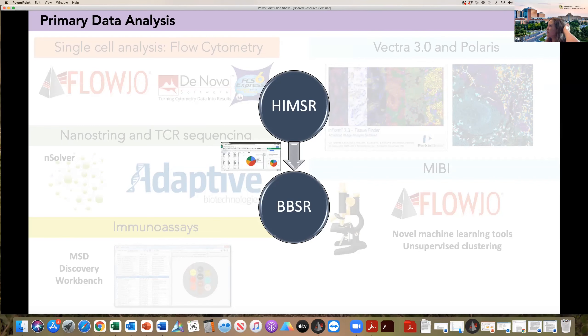We also have training available. If you're interested in learning how to do image analysis on the Vectra 3 and Vectra Polaris yourselves, we have lots of resources available for that.